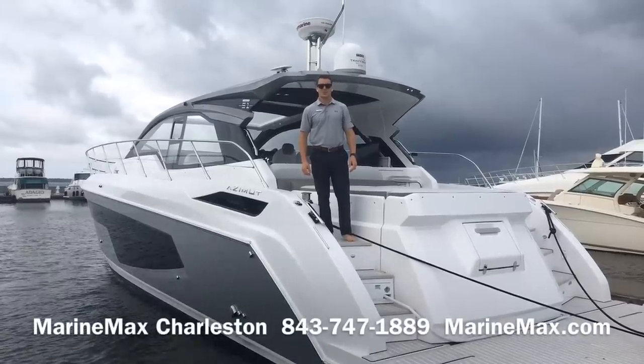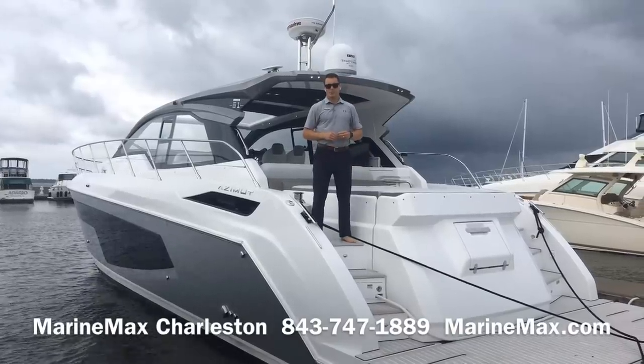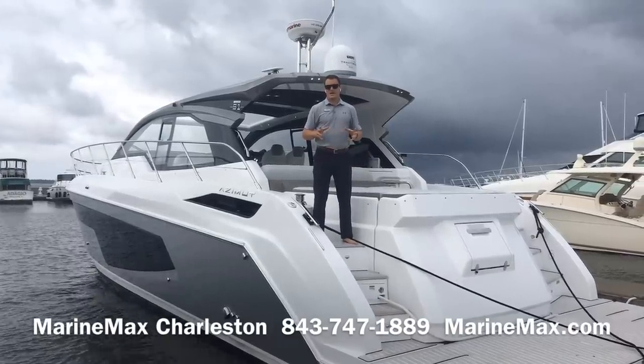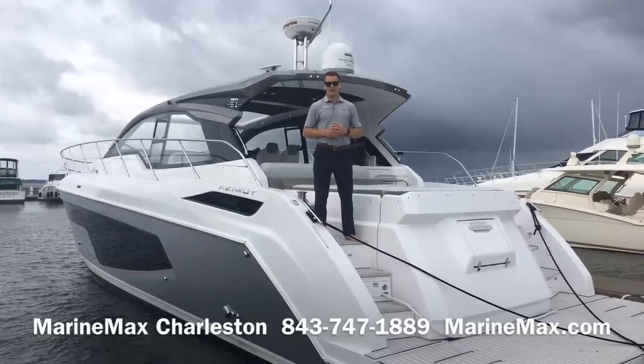Hi, this is Carl Anderson with MarineMax Charleston, and I'm here at Charleston Harbor Marina at Patriots Point in Mount Pleasant. I'm very excited to show you our latest arrival here in Charleston: the all-new Azimut 51 Atlantis.